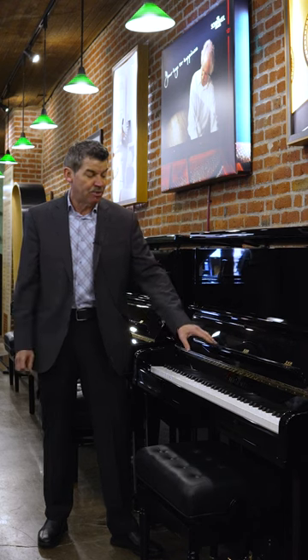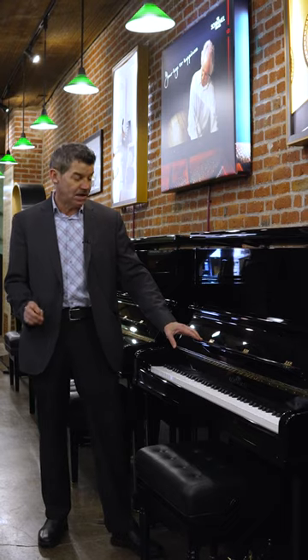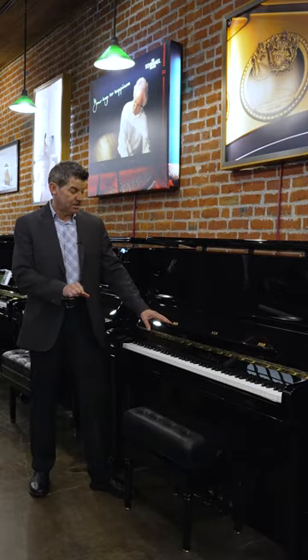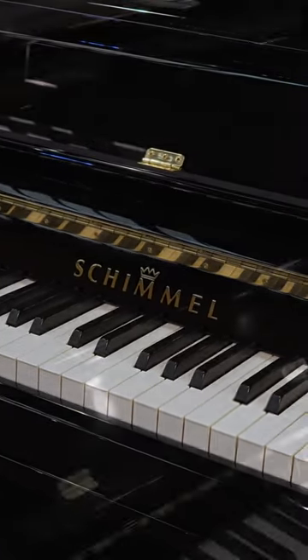The piano I want to showcase today is an incoming pre-owned Schimmel C-130, making it just under 52 inches in height. This is the most premium Classic Series Schimmel upright piano. Beautiful cabinet — an immaculate 2018 piano.